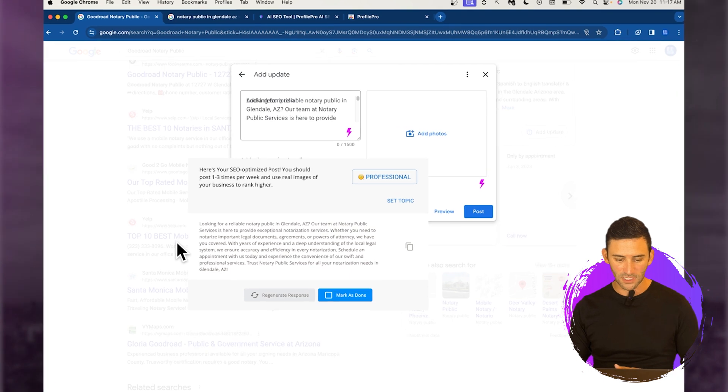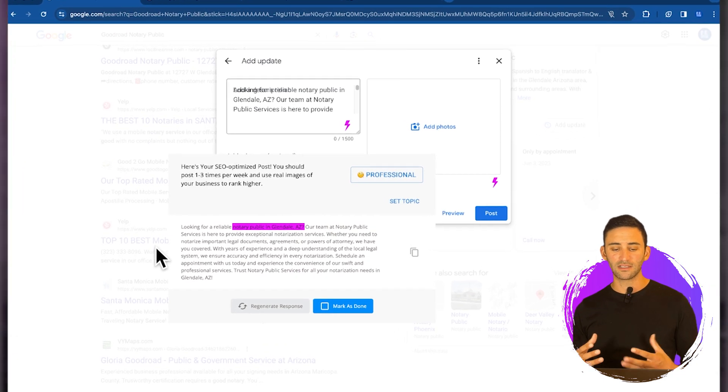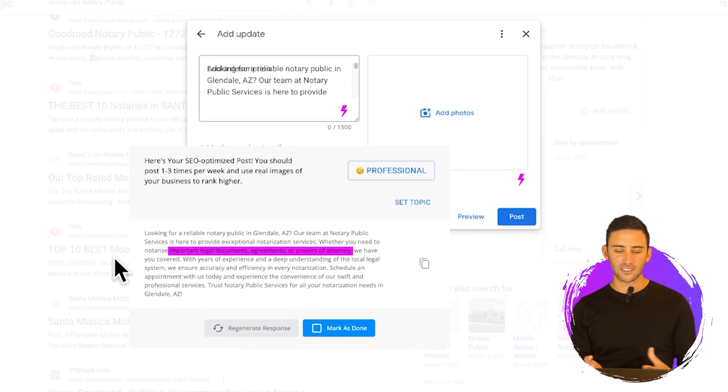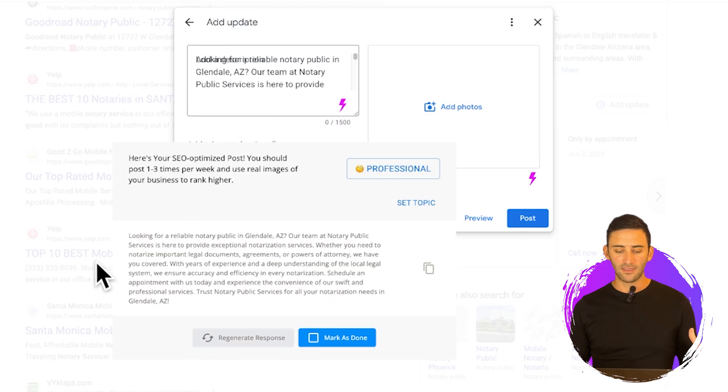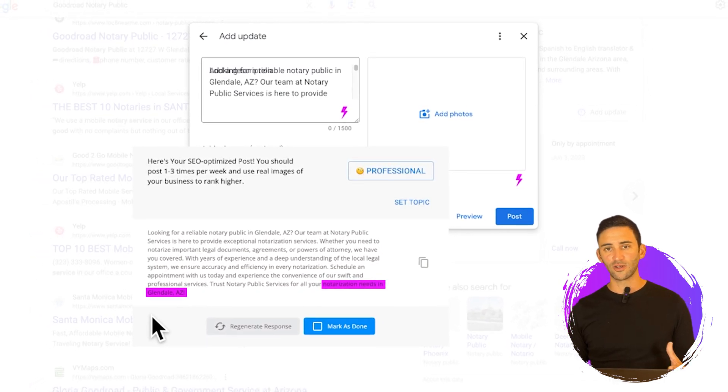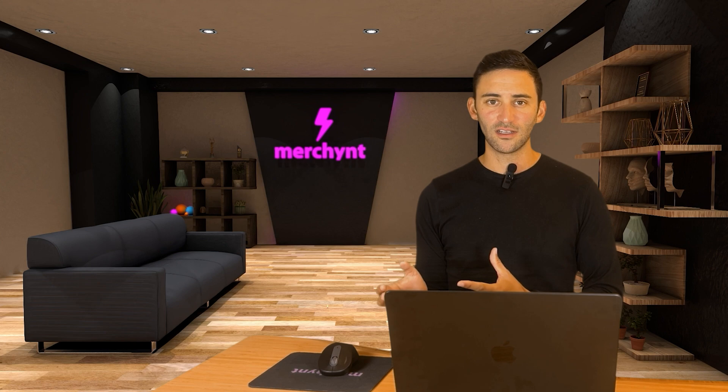Here you can see it suggests a post that includes the keywords 'notary public in Glendale, AZ.' As you read further, it lists the different services this kind of business can offer to help you rank for more keywords. And then it's going to mention 'notarization needs in Glendale, Arizona' at the bottom. It's very good at using the keywords as often as needed so you can train Google on what your business does.